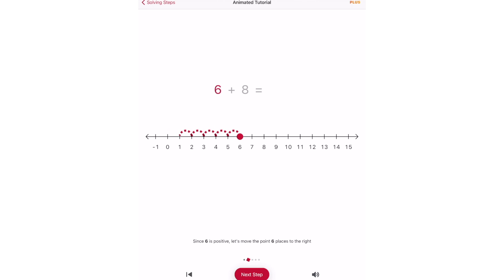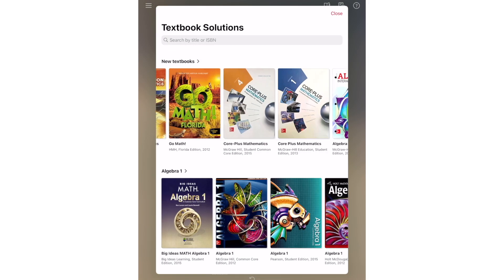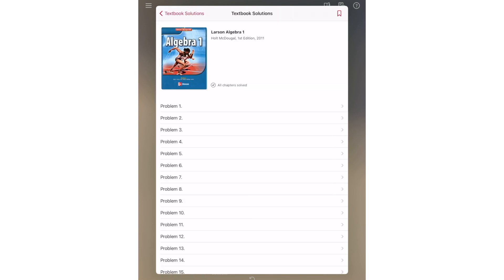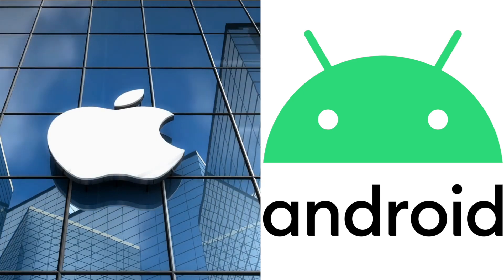The Photomath Plus subscription also provides textbook solutions. Meaning for certain textbooks, this app has detailed explanations for problems or problem sets. Photomath is available on both iOS and Android.